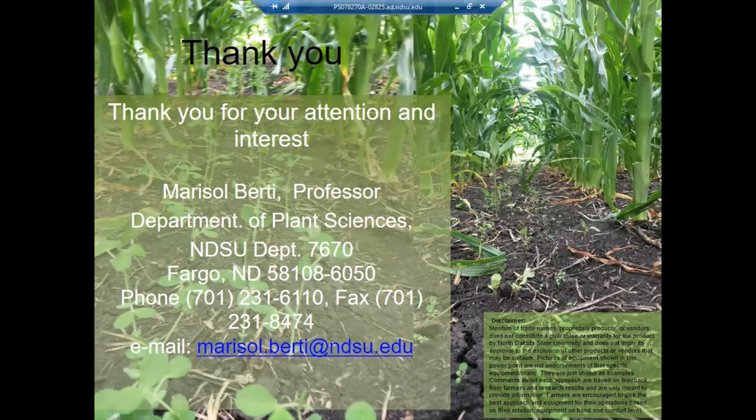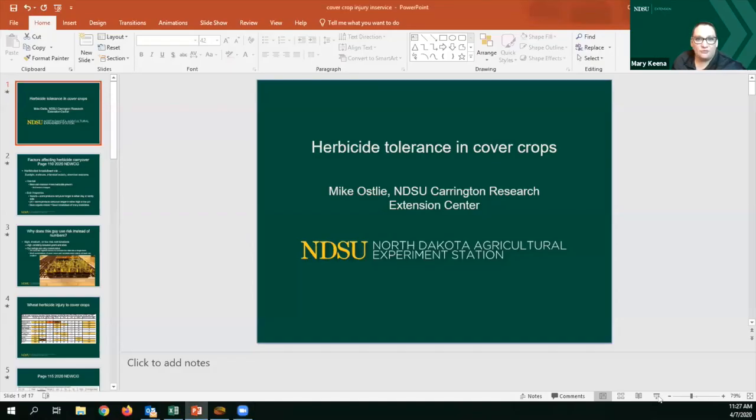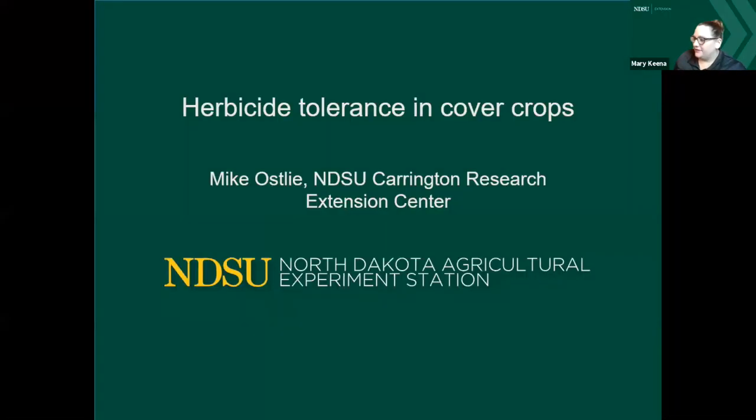Thank you, Marisol. While Marisol stops her screen share and Mike gets his slides ready, please put any questions in the chat pod. Mike Ostley is one of our research agronomists at the Carrington Research Extension Center, and today he's going to talk about herbicide tolerance and cover crops. He's done research on this at the center. Mike, go ahead and take over.